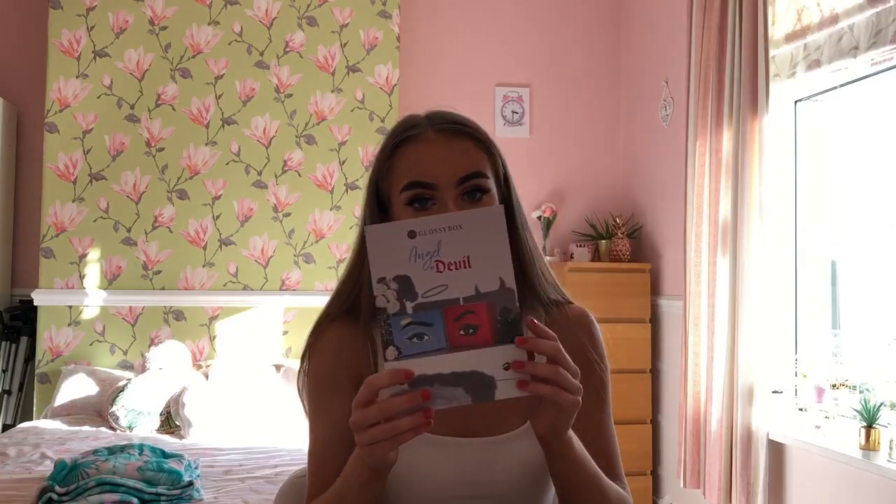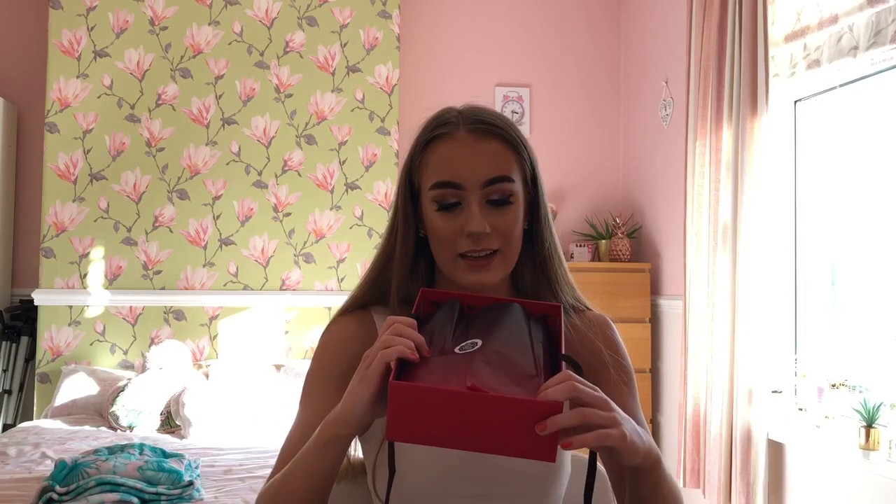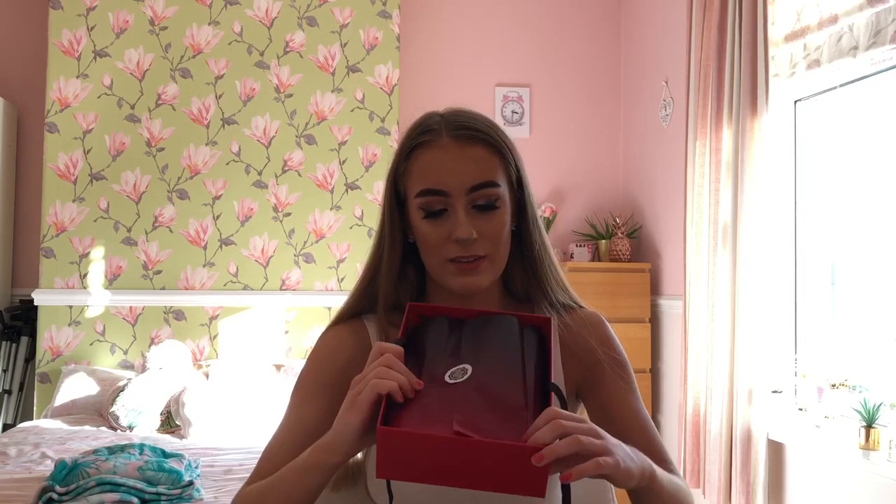I have the Glossy Box angel or devil box. The angel one has got other products but this one shows all the ones in mine. I've got makeup, face masks, all sorts — all full size — and it also shows the RRPs. I'll open it up for you. The packaging is honestly so nice, it's really Halloween-y and the colours on the packaging are amazing.